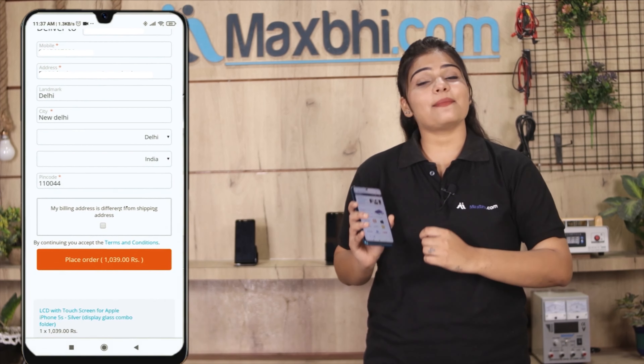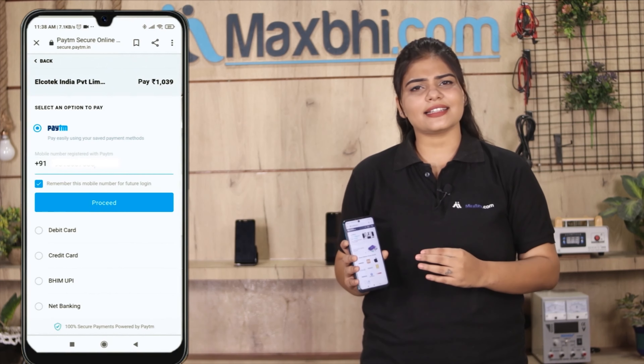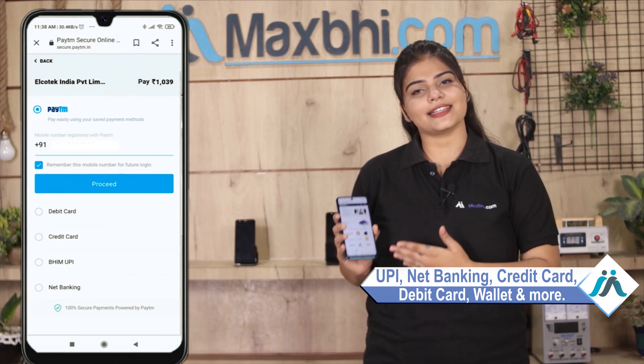After that, you will see our Super Secure Payment page where you can pay using almost every method, such as UPI, Net Banking, Credit or Debit cards, Wallets, and more.